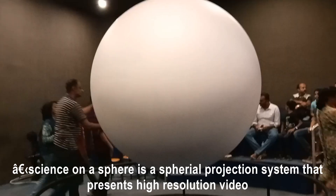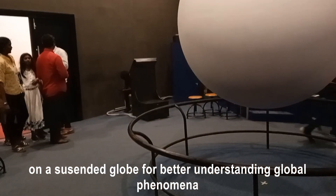Science on a Sphere is a projection system that presents high-resolution video on a suspended globe for better understanding of global phenomena.